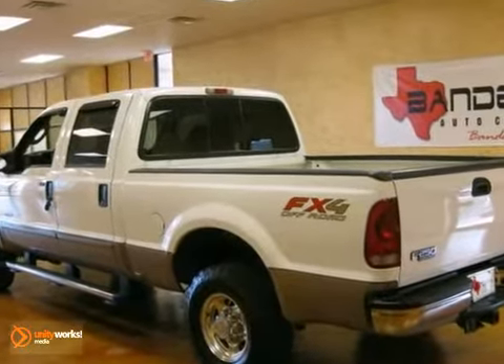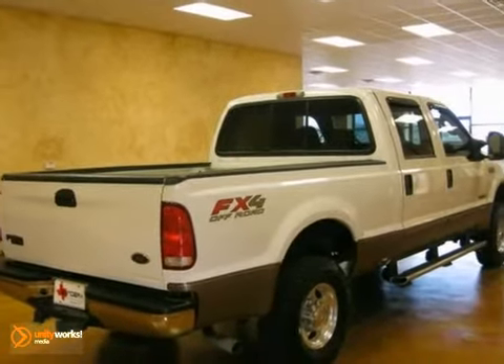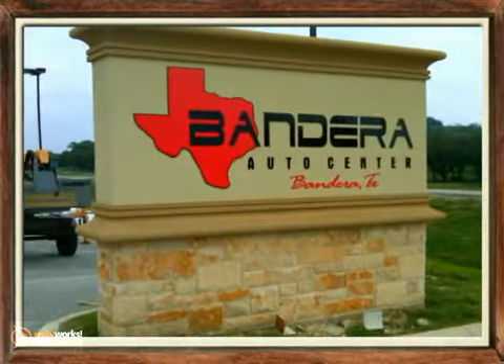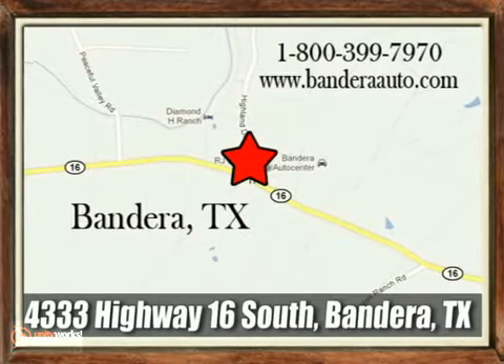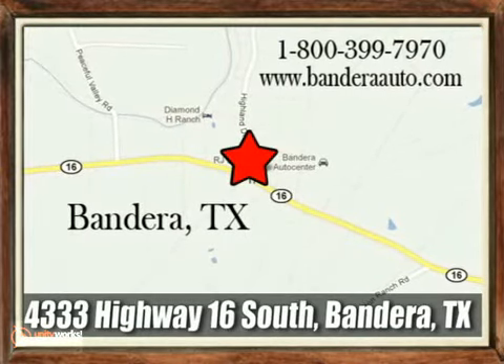Come on out and see it today. Bandera Auto Center is located in the heart of the Texas Hill Country at 4333 Highway 16 South in Bandera, Texas.